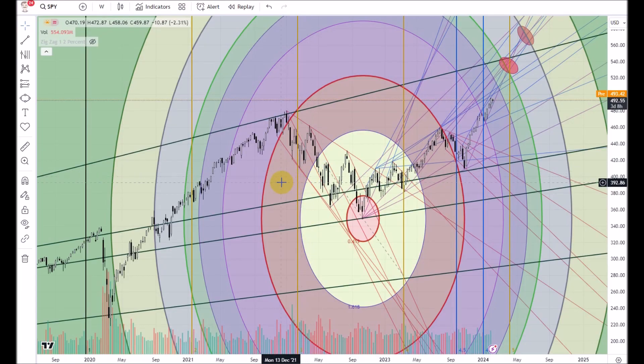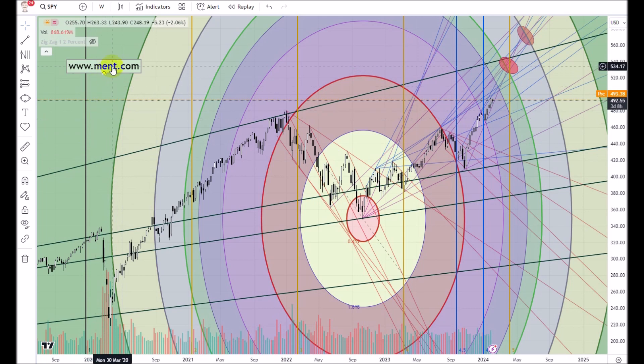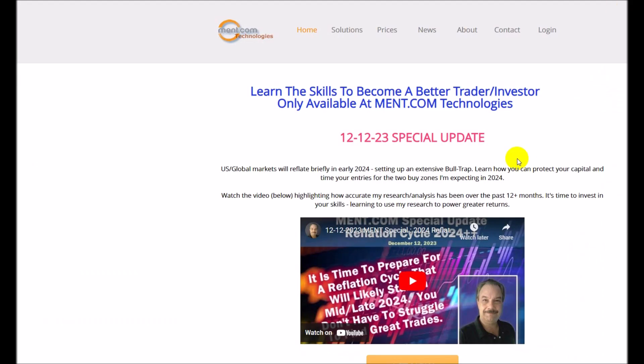Good morning everyone, this is Brad Matheny. Today is February 6th, 2024. I'm doing this special video to highlight a number of things. If you're already a Mint.com member, then you're already aware of what's going on with the markets and what you should be doing. If you're not a Mint.com member, visit www.Mint.com and check out what I do.